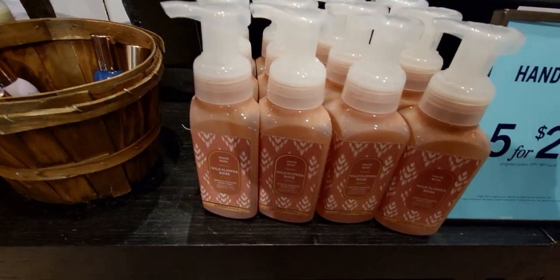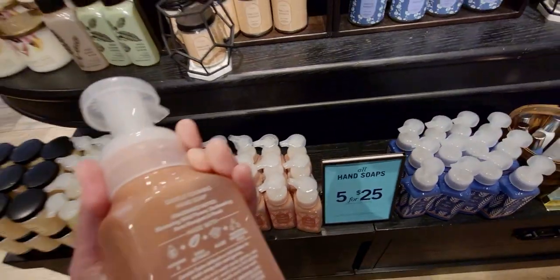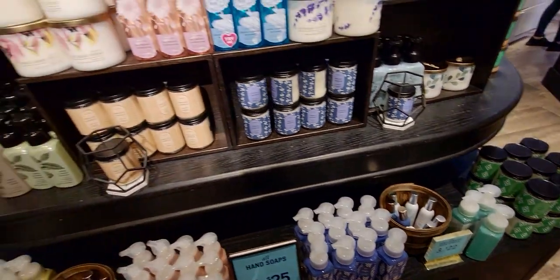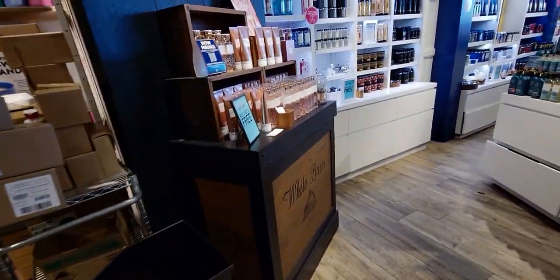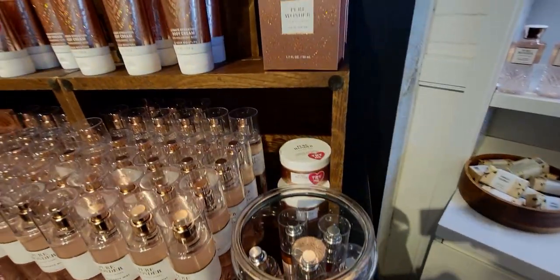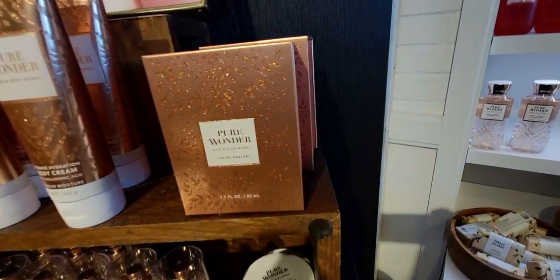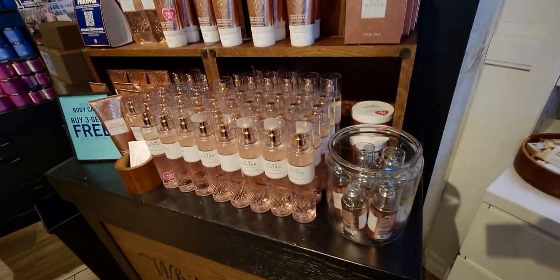Moving over here — not much new, but the wildflower rose caught my attention. It's blooming wildflower and enchanting rose, and I really gravitated toward that one today. I love the smell of roses, so I think that would be a great one. Over here is the Pure Wonder — they have a whole little side table for it, even the perfume at $39.50. And the buy three get three free deal — I think that's a great deal.